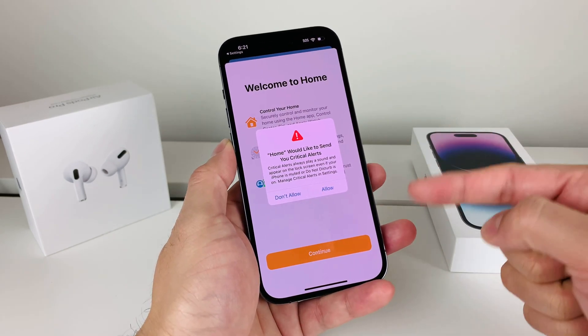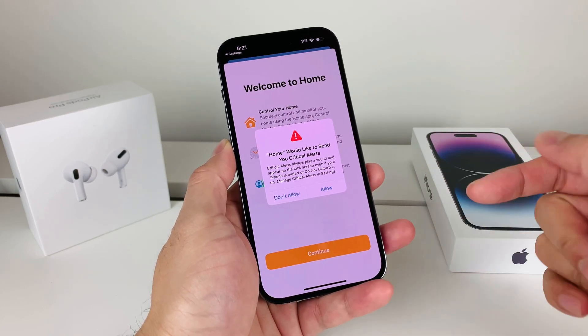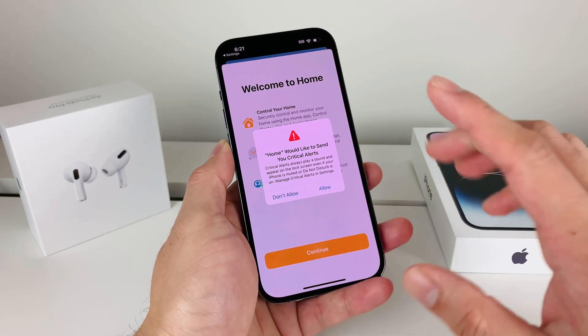First, I'm going to show you how to quickly fix that so you can actually access your phone and touch it. Second, I'm going to show you the fix so that it doesn't happen again. There are a couple things you can do to prevent that from happening in the future as well.